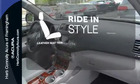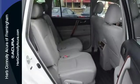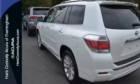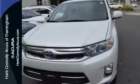Ride in style and comfort with leather seat trim. Take the high road or any road in this hybrid crossover that gives you class-leading comfort, style, safety, and fuel economy. Come on in today and take it for a test drive.